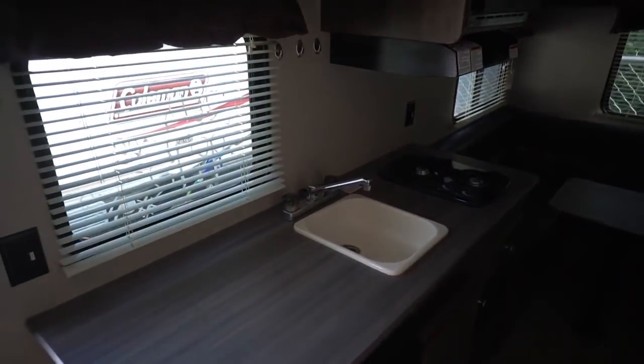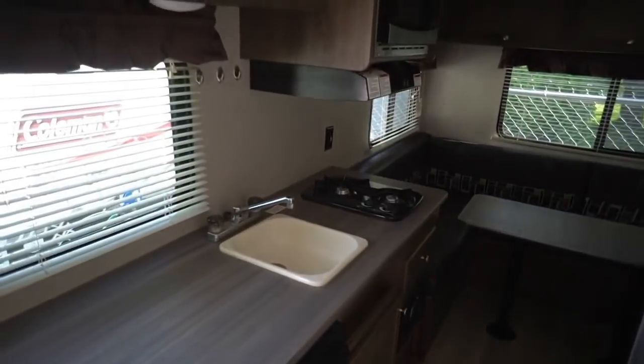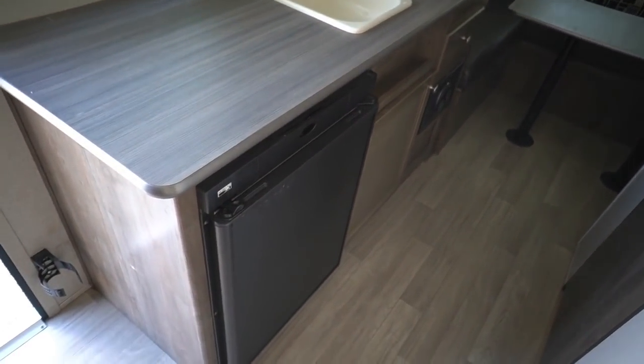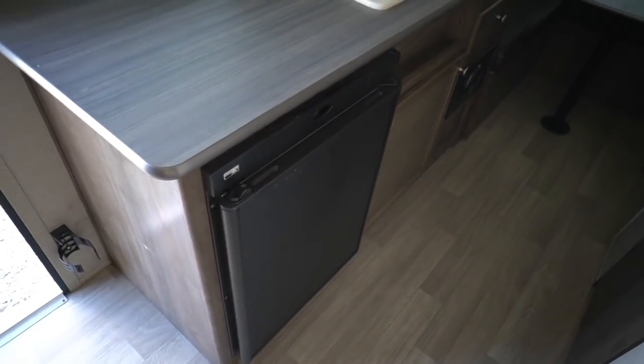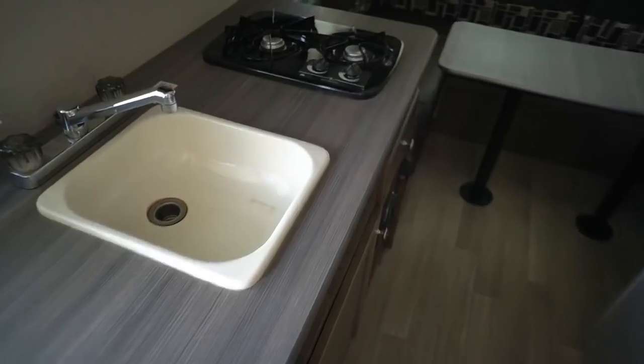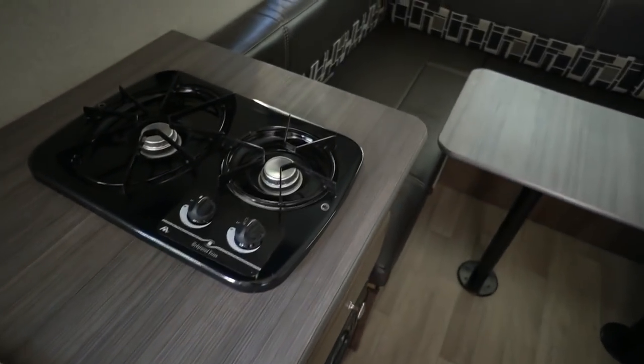I promise you, that little window unit — you plug it into power, it'll run everything in here as cold as you possibly ever want it to get. Big refrigerator — well, big for a small camper — two-way RV refrigerator, freezer. Nice countertop area. Double burner stove top, sink, plenty of food prep.